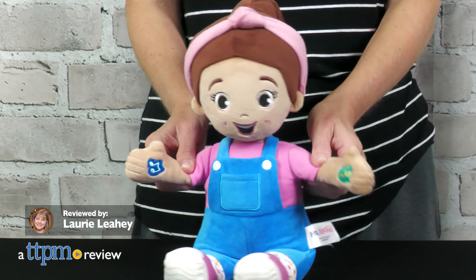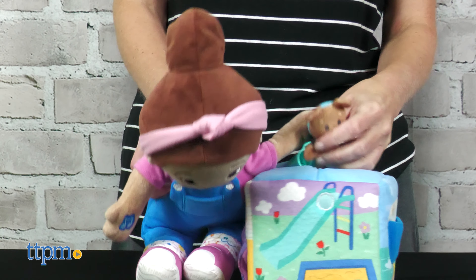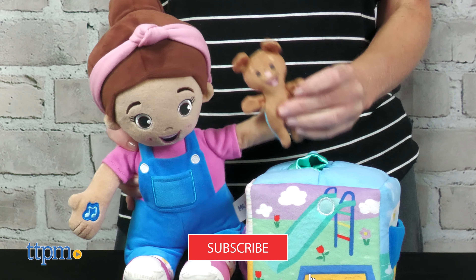Miss Rachel comes off your TV screen and into your baby's hands through a new line of Miss Rachel toys designed to support learning for littles. We received these toys to review from Spin Master, and if you're looking for more of the best baby toys, click subscribe.